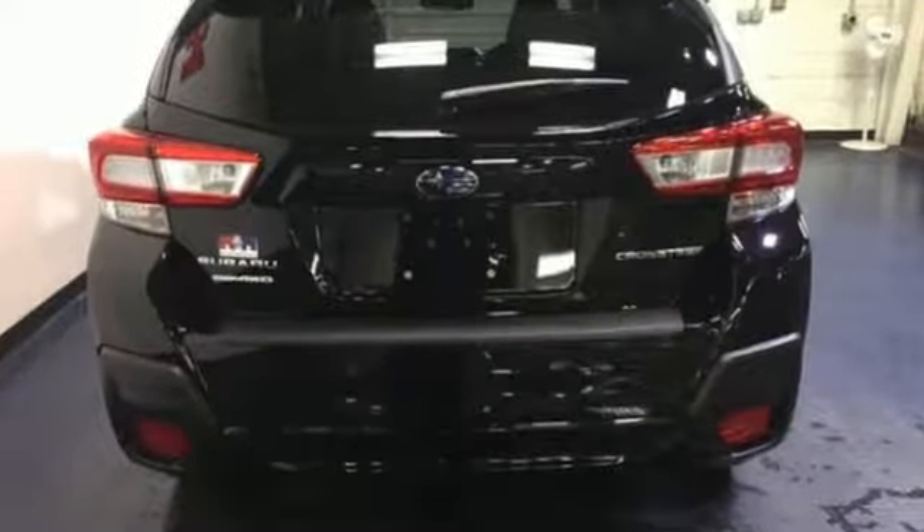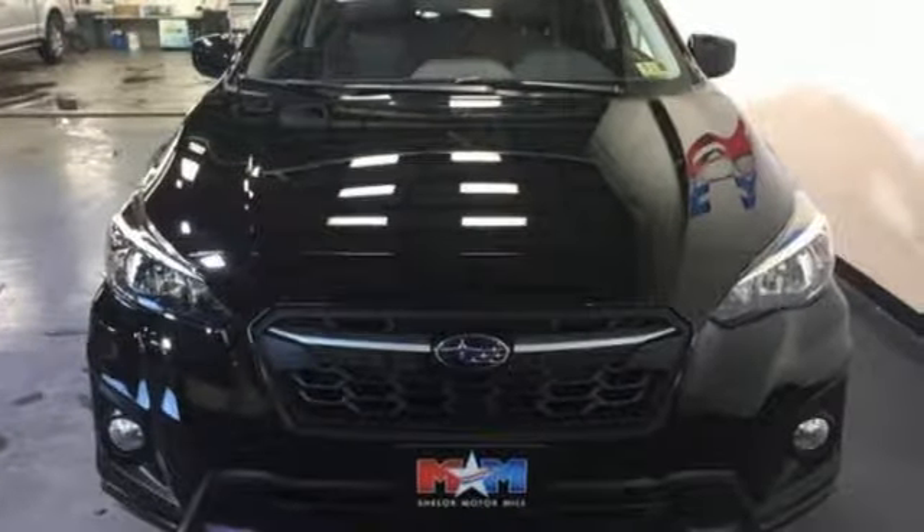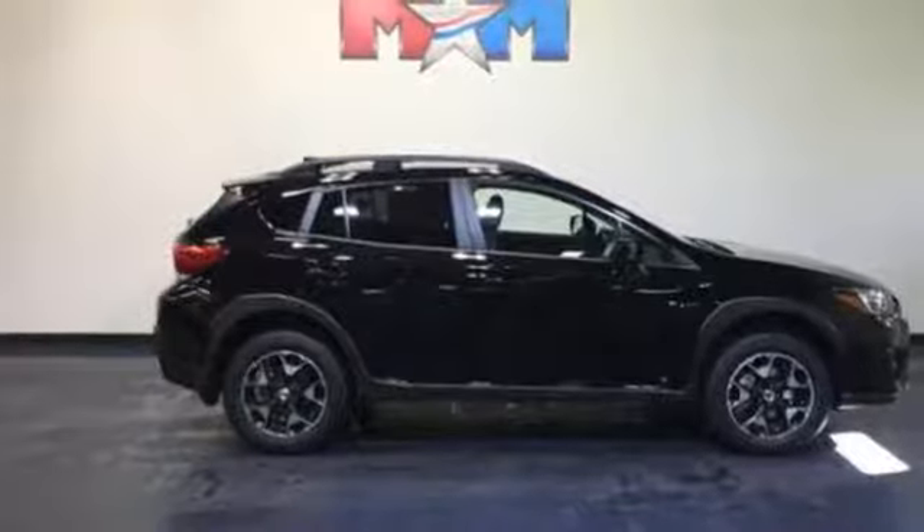Tackle tougher terrain with its 8.7 inches of ground clearance, while the 2.0-liter Subaru Boxer engine sends power to all four wheels via the symmetrical all-wheel drive system.